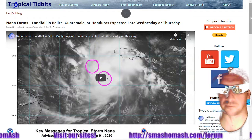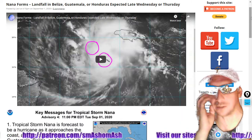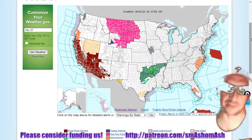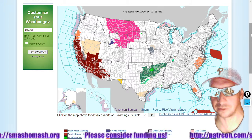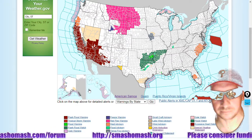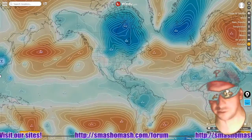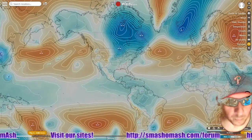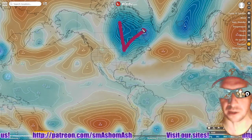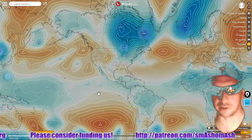Here's a tidbit of what's going on in the tropics from Tropical Tidbits. Nana forms — landfall in Belize, Guatemala, or Honduras expected late Wednesday or Thursday. Keep an eye on that if you're in the Caribbean. Here's a weather.gov map and we still see massive flooding forecasted in the south-central U.S. Look at that — flash flood warnings all over California as well. Looking at pressure maps on windy.com via the GFS forecast, we'll pause where the GFS forecast anticipates pressure to be tomorrow at noon. We've got a scary, spooky triple low pressure system forming a triangle — please leave a comment if you think Frito-Lay is trying to take over the universe. By the way, Frito-Lay is the manufacturer of Doritos.